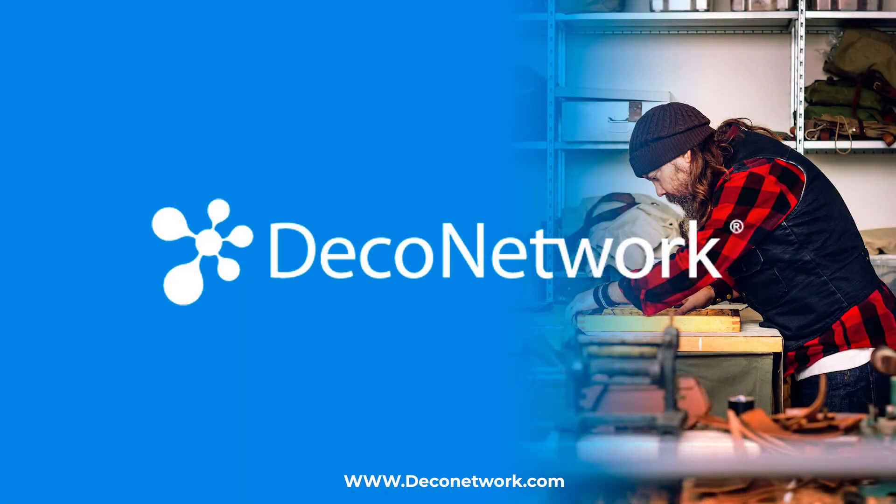Deco Network wants your print and embroidery business to be successful, and we want to help facilitate that. For more information, visit DecoNetwork.com to learn about how we help businesses like yours run more efficiently and ultimately generate more success on a day-to-day basis.